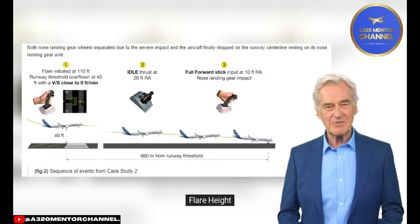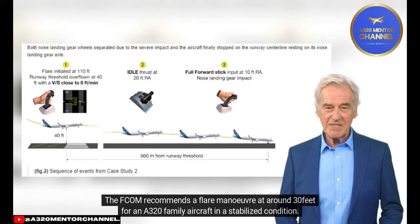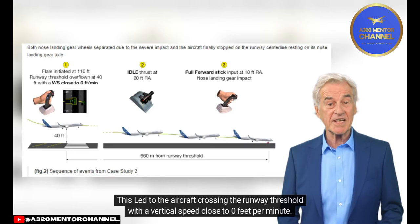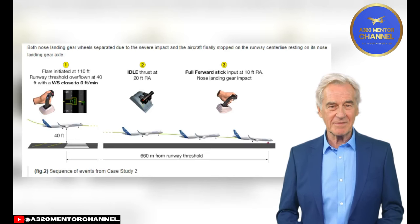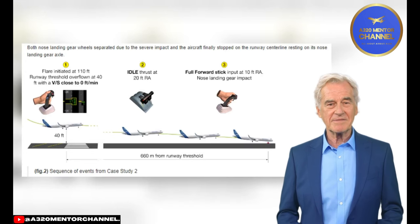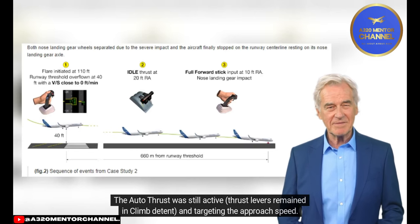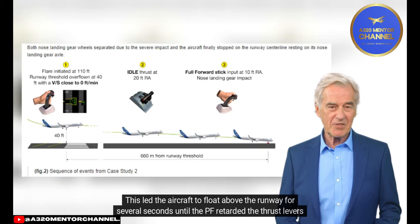Operational Considerations — Flare Height. The FCOM recommends a flare maneuver at around 30 feet for the A321 and A320-family aircraft in a stabilized condition. The flare in Case Study 2 was initiated too early at 110 feet radio altitude, and autothrust was kept engaged. This led to the aircraft crossing the runway threshold with a vertical speed close to 0 feet per minute. Thrust Lever Management. The autothrust is active and targets approach speed or selected speed as long as thrust levers are not retarded to idle detent. In this event, the aircraft descent rate was almost 0 feet per minute at the runway threshold, the autothrust was still active, and thrust levers remained in climb detent targeting approach speed. This led the aircraft to float above the runway for several seconds until the PF retarded the thrust levers.